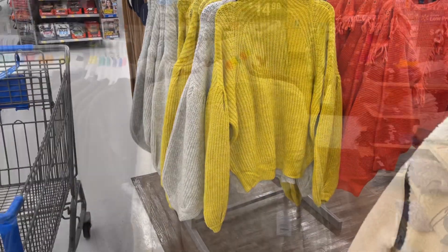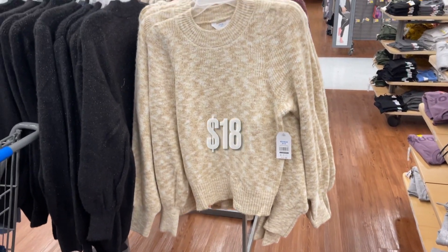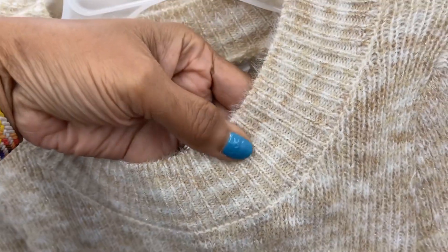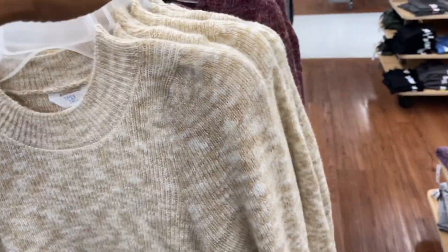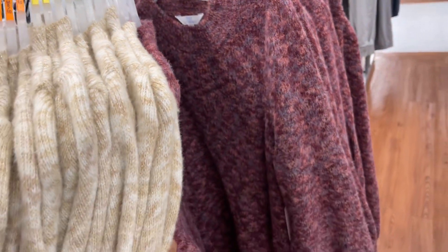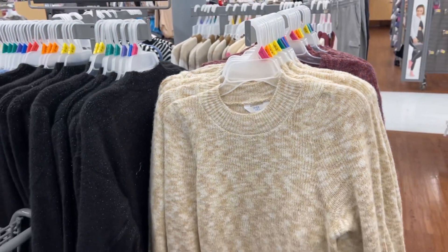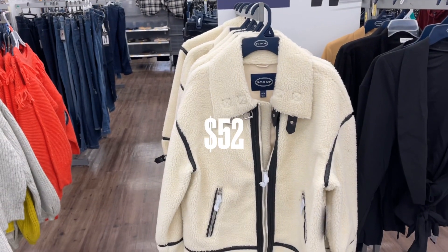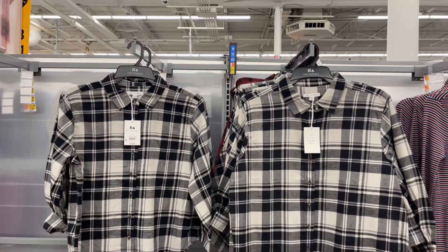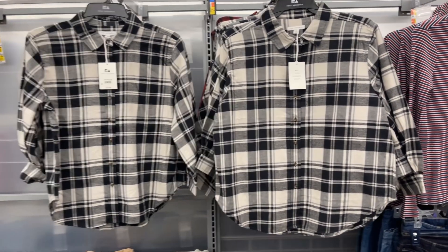There's a neon color in the back — look at the sleeves. This is a Time and True sweater for $17.98, and they have a little gold thread running through it. There's another color here, more of a burgundy. They're from extra small to 3X. This is a Scoop jacket for $52.